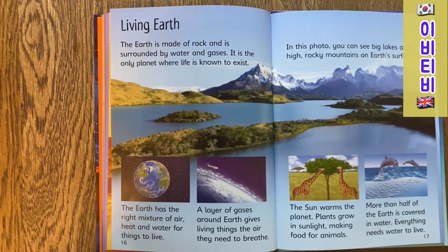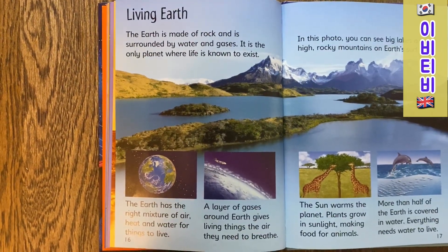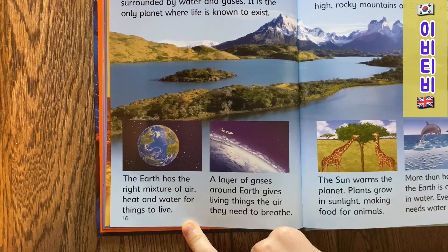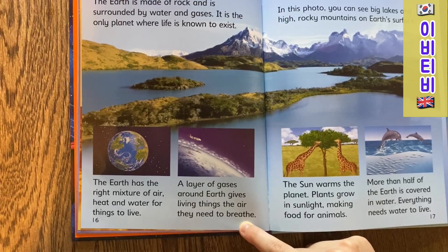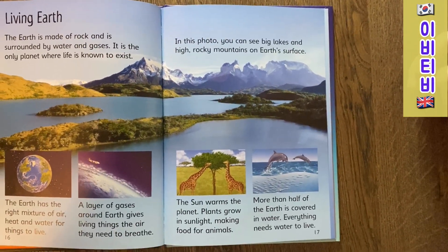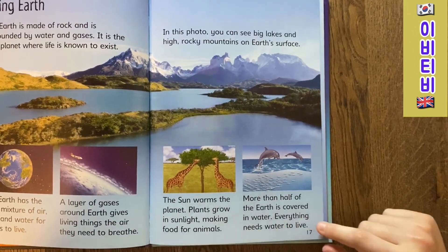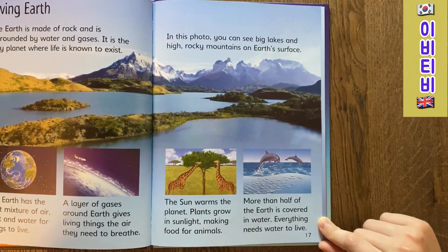Living Earth. The Earth is made of rock and is surrounded by water and gases. It is the only planet where life is known to exist. The Earth has the right mixture of air, heat and water for things to live. The layer of gases around the Earth gives living things the air they need to breathe. In this photo, you can see big lakes and high rocky mountains on Earth's surface. The Sun warms the planet. Plants grow in the sunlight, making food for animals. More than half of the Earth is covered in water. Everything needs water to live.